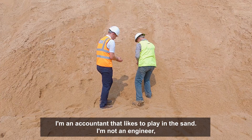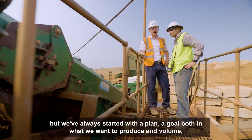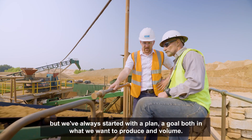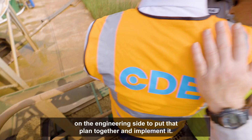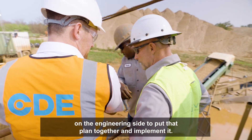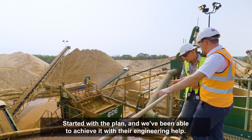I'm an accountant that likes to play in the sand. I'm not an engineer, but we've always started with a plan, a goal, both in what we want to produce and volume. That's up to people like James McShane and the people we work with on the engineering side to put that plan together and implement it. We started with the plan and we've been able to achieve it with their engineering help.